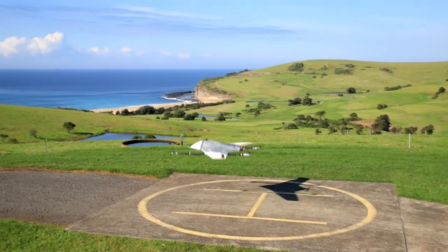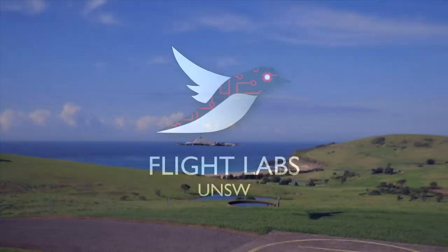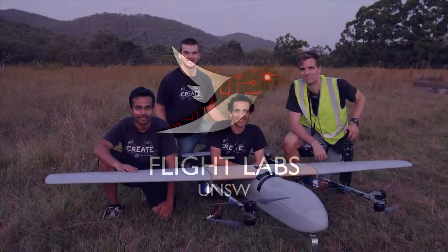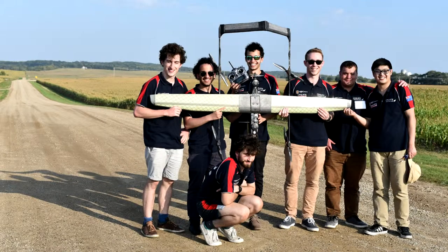Welcome to Flightlabs UNSW. We are a team of drone enthusiasts from the University of New South Wales, designing autonomous unmanned aerial systems. Our team began five years ago with the Muggin, the Crow, and Ibis.